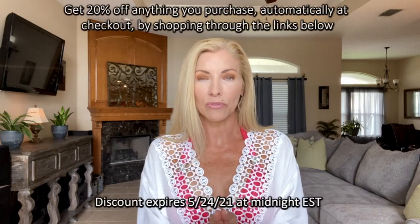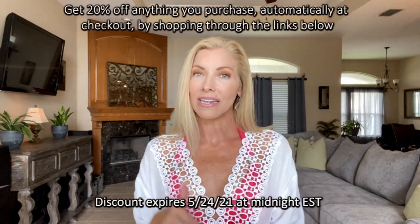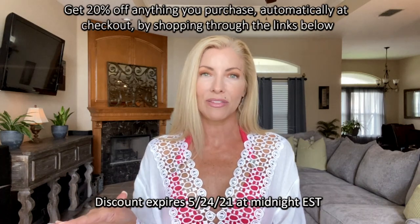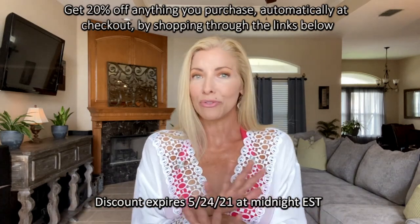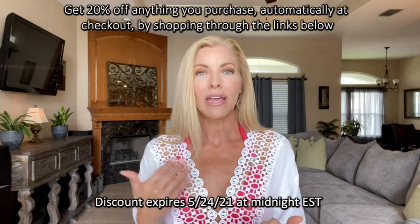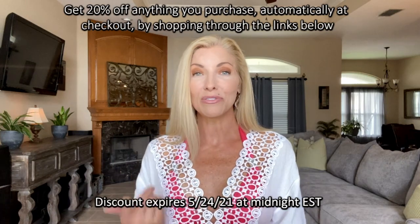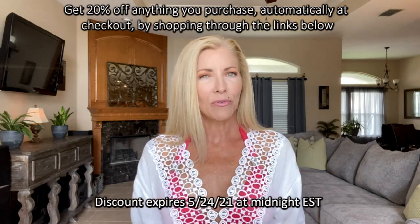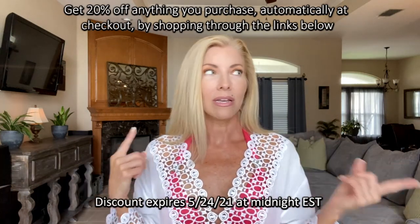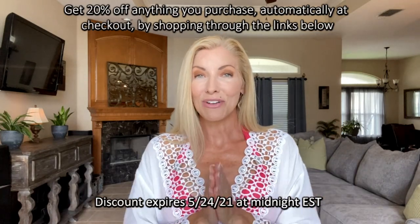I do want to mention that I'm going to have a 20% discount offer, and the way to take advantage of that is all you have to do is use one of my links in my description box below. It'll take you straight to the Venus website. Once you're there you can shop and pick out whatever you want — it does not have to be something that I'm showing you in this video, and at checkout you get an automatic 20% off. It's a really good deal, you don't want to miss out. It's only going to be good for I think 72 hours — I'm going to put the date and time that it expires somewhere here on the screen so you don't miss out.